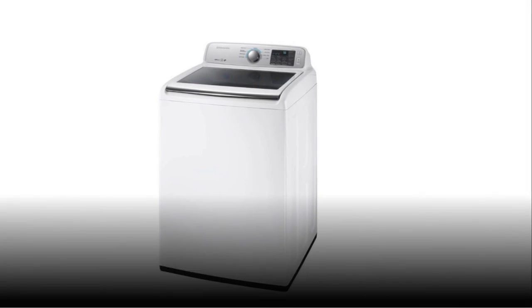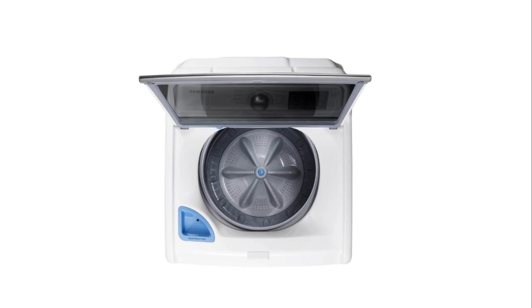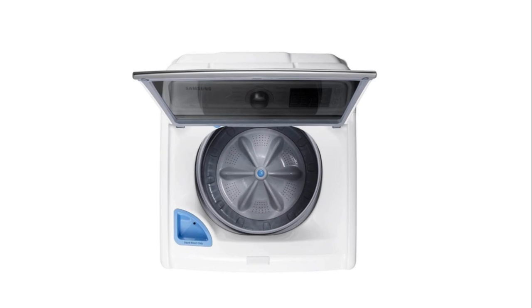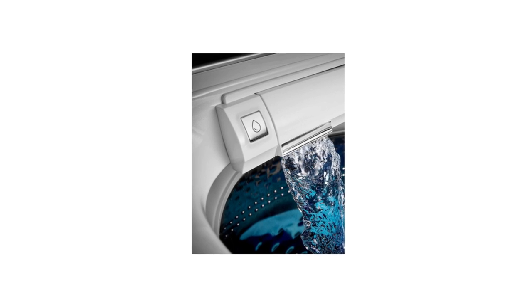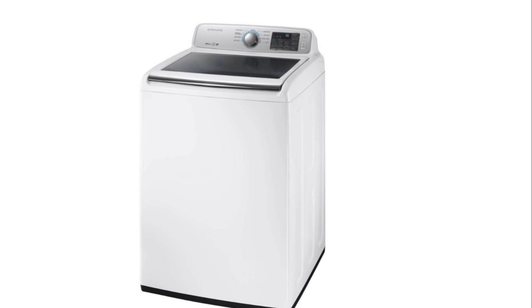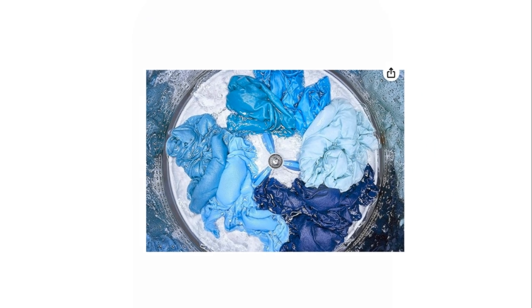Last but certainly not least, we have the Samsung WA45M7050AW. This washer, priced at around $600, is a top load model with a 4.5 cubic feet capacity. It features a unique water jet system that provides a high-powered rinse for heavily soiled items.